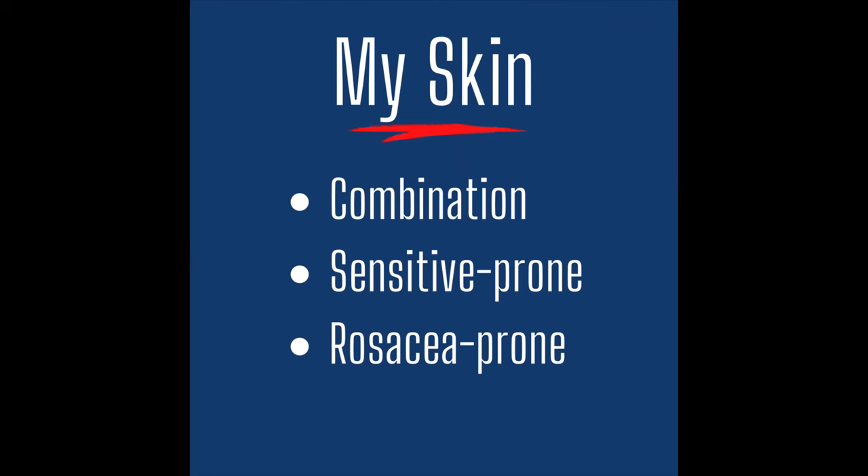First up is the Tabula Rasa Cleanser. For context, I have combination and very sensitive and rosacea-prone skin. I only cleanse my skin in the evening. I do a double cleanse meaning I use an oil-based cleanser first followed by a water-based cleanse, and in the morning I only use water splashed on my face to cleanse my skin. I do this to really maintain the hydration levels in my skin and maintain my skin barrier.